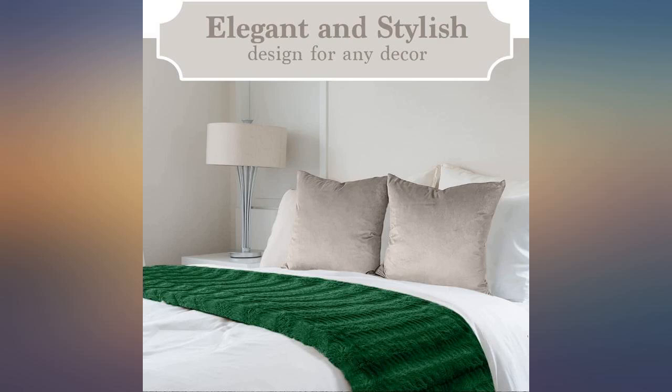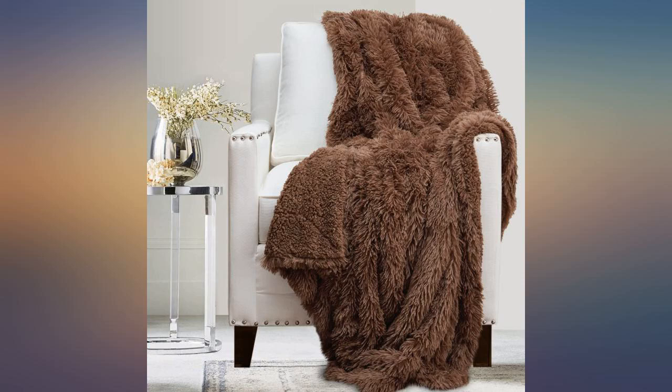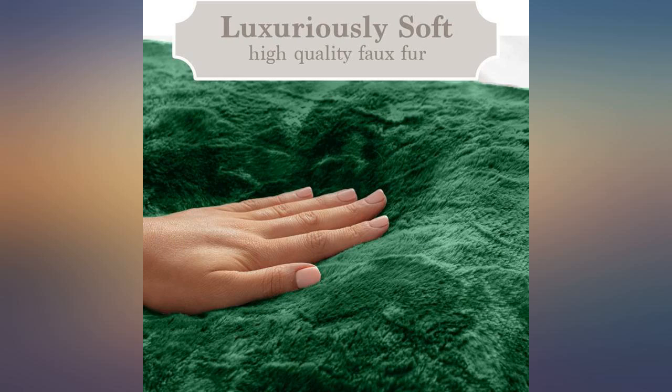I gave this as a gift and will be ordering one for myself. The throw is very soft and fluffy — my teenager loves it. The color is as pictured. You won't be disappointed. We'll be buying more.